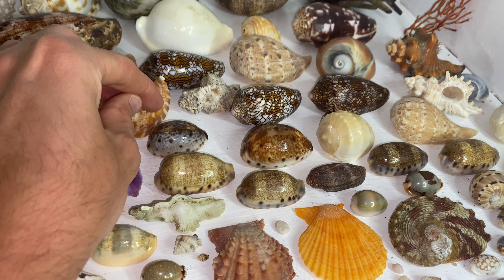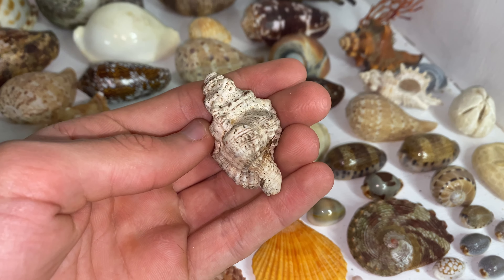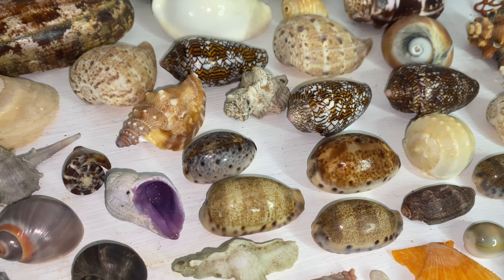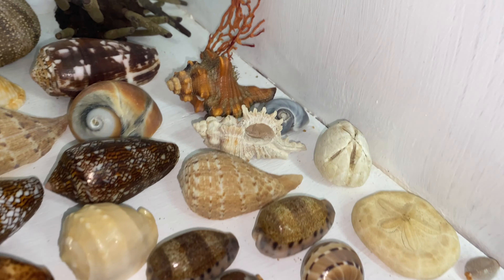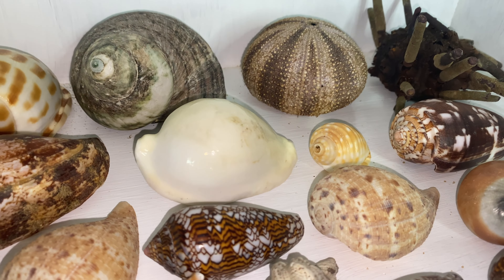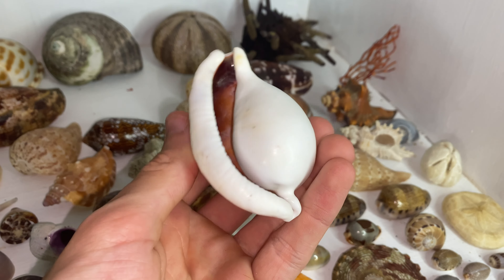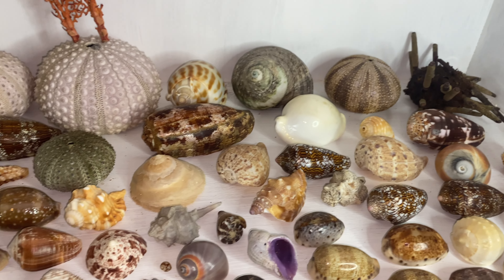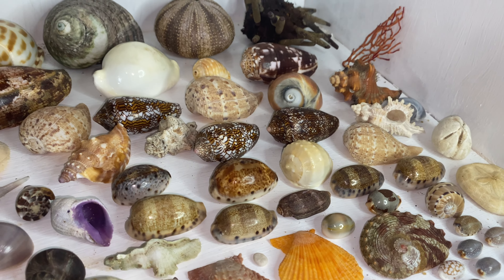Little captain cones, some awesome scallops — those two or three there were found in Hervey Bay. The black zigzag scallops were actually found on Keppel Island, they were everywhere. Got a murex shell, a paper fig, a snipe's head murex, and a beautiful strombus — super rare at my beach, incredible condition, filmed in an episode of Shelling Down Under. A Nicobar triton here — very hard to find, only one I've ever found.